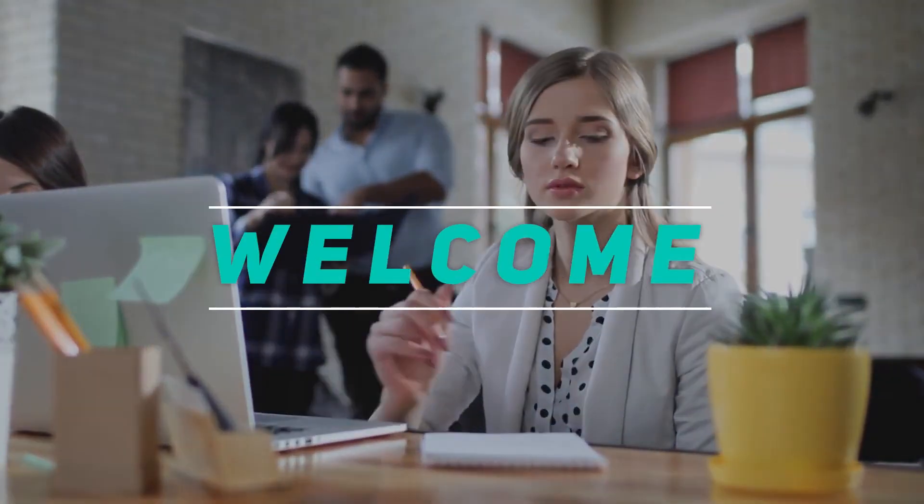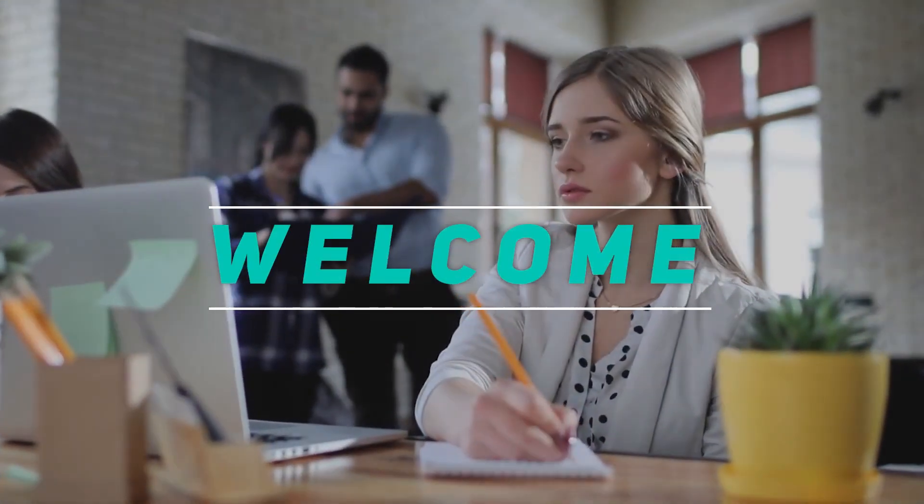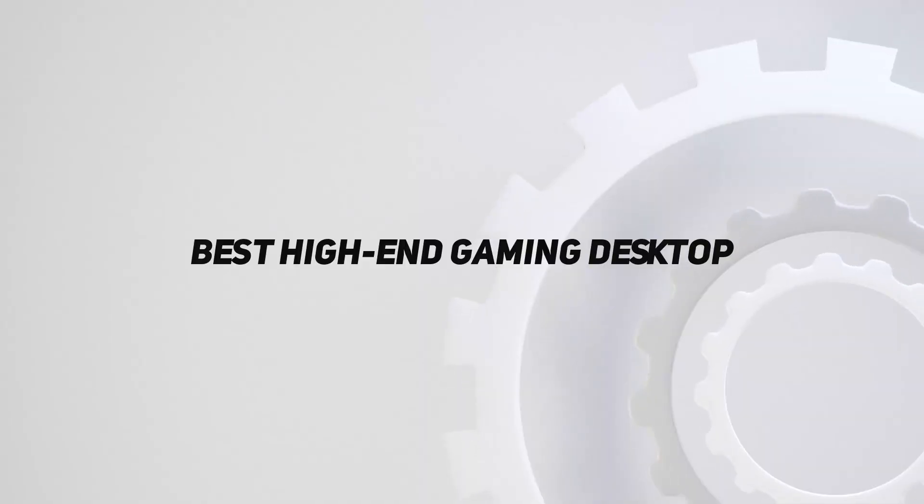Hey, welcome back to my channel. In this video, I'm going to talk about the top five best high-end gaming desktops.